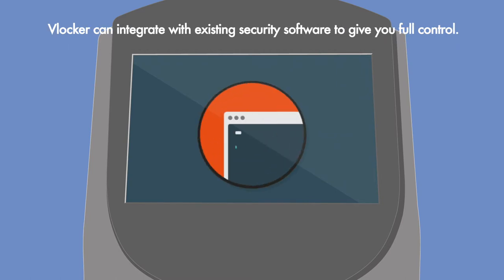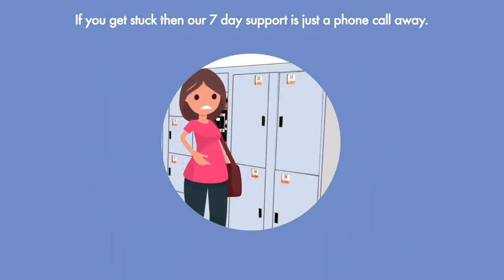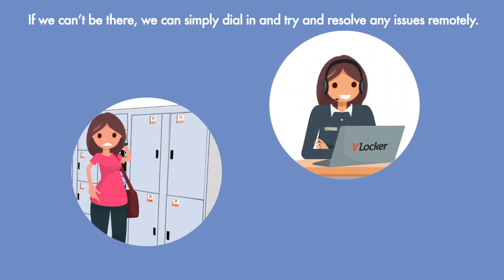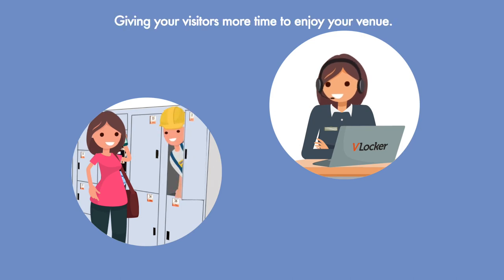VLocker can integrate with any existing security software to give you full control. If you get stuck, our seven day support is just a phone call away. If we can't be there, we can simply dial in and try to resolve any issues remotely, leaving your customers to enjoy more time at your venue.